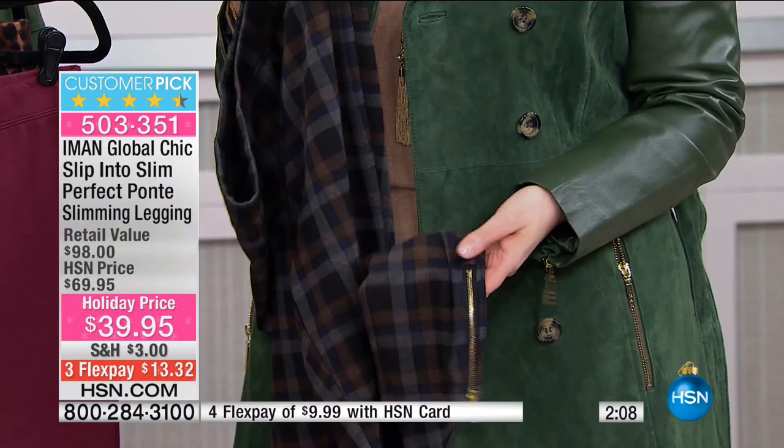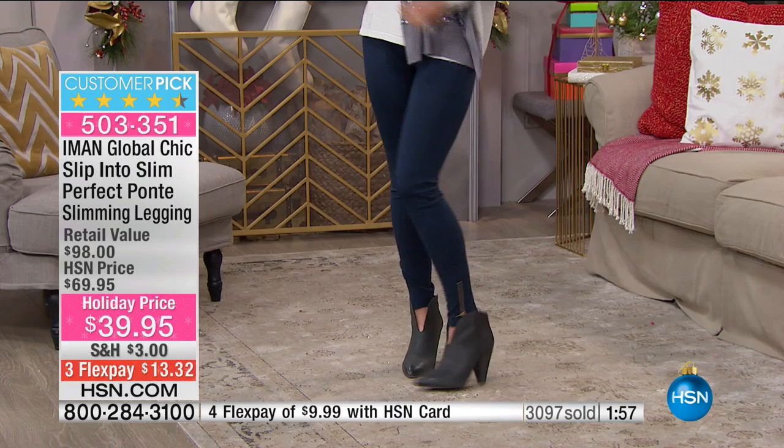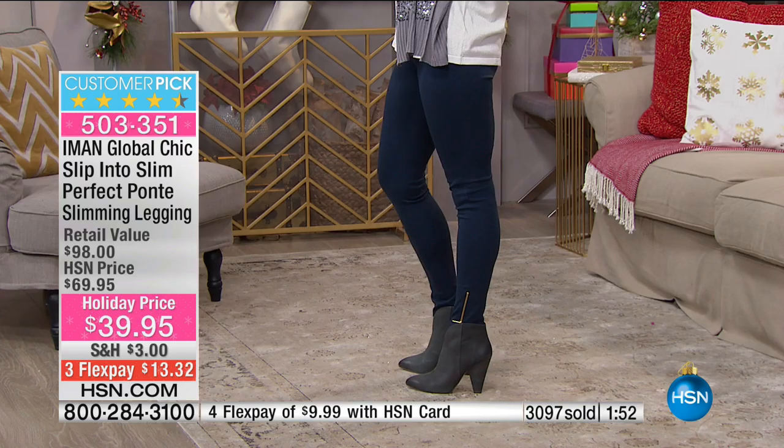I love the zipper detail at the bottom — great hardware with just a little touch of something. I like to wear them tucked in with boots or little shooties, like the Vince Camuto shooties you're seeing. These are so incredibly flattering. Wear them with a cute long tunic. I know Aman has a tunic which was also super popular — that's on hsn.com and it'll look great with it.